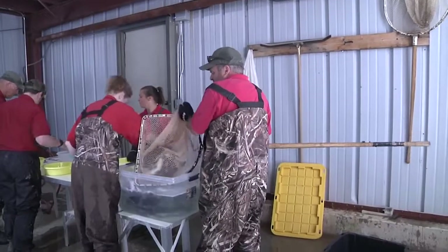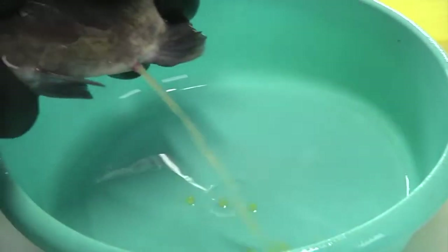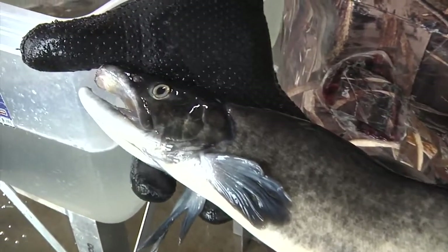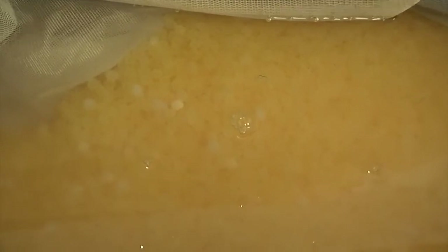That process starts with spawning broodstock at Tillett Hatchery in northern Wyoming, where, after two years, it's proving to be a reliable source of kokanee eggs. It's one of the few facilities in the U.S. with a breeding population of kokanee. 1.8 million kokanee eggs were sent to the second step in the process.